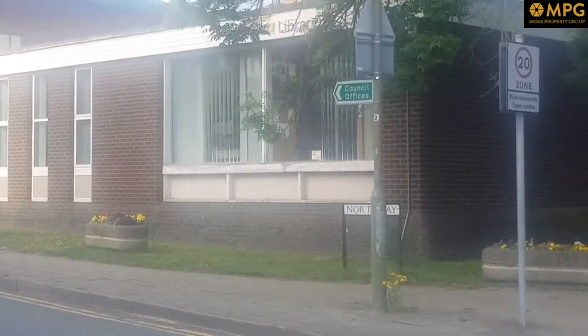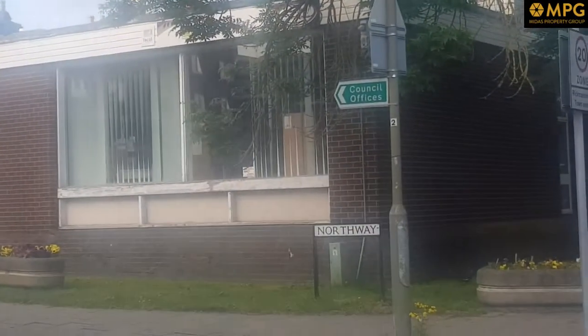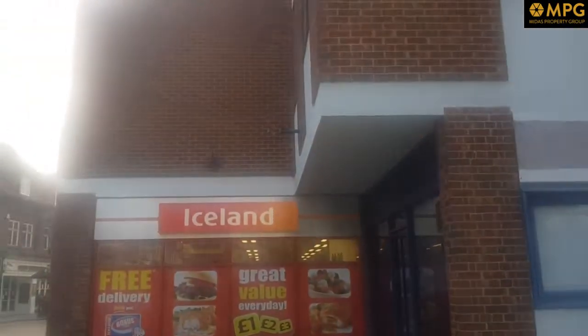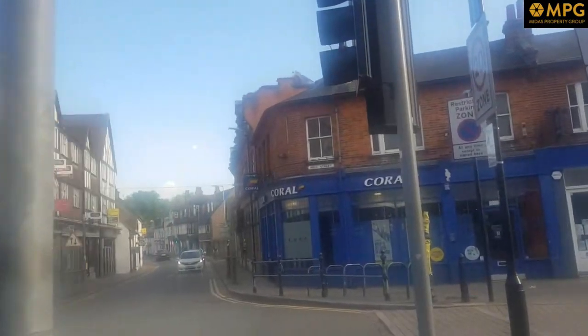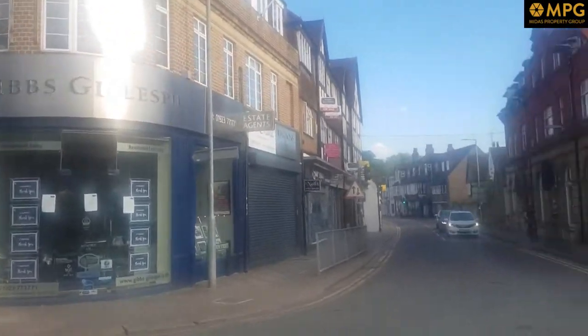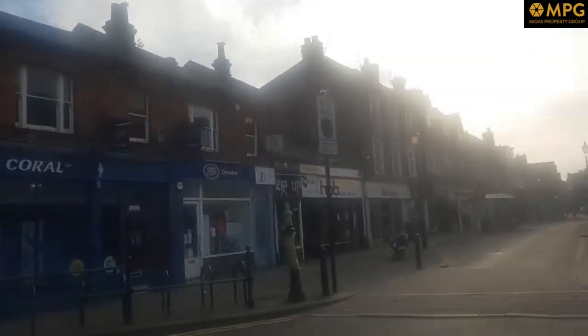You can see North Way — there's a library there. And Iceland here, which gives you a good indication of the outside space to this office.